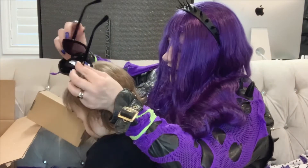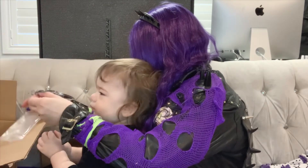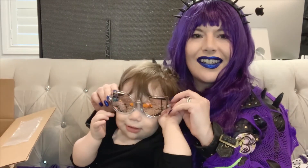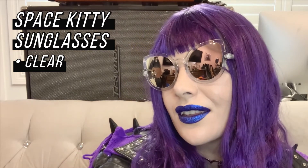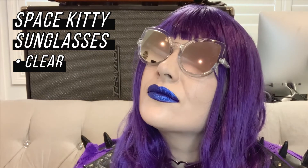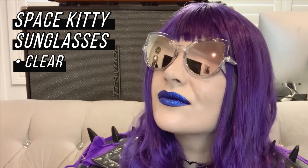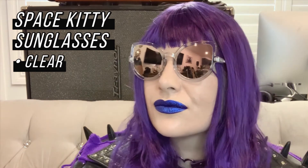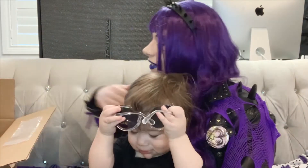I also got the Space Kitty Sunglasses in clear. These are nice — I think these will work well when it's overcast as well. These are sweet. Clear matches with everything, like clear heels — you know that!